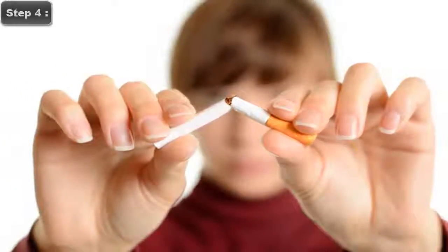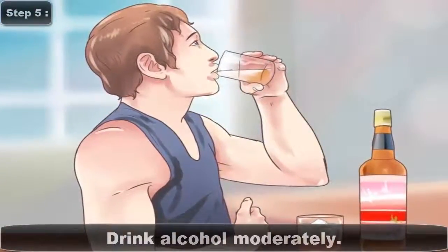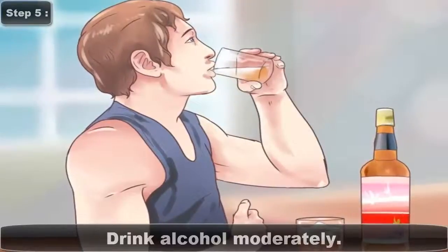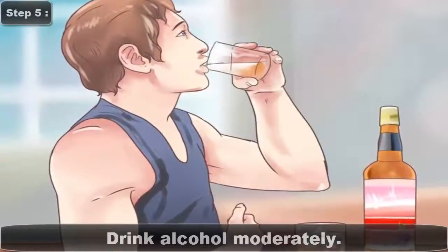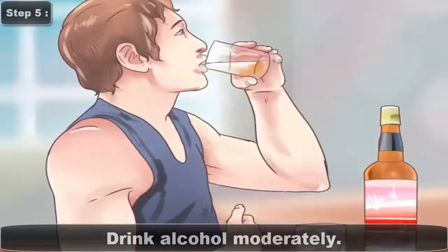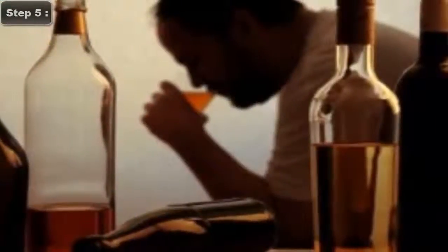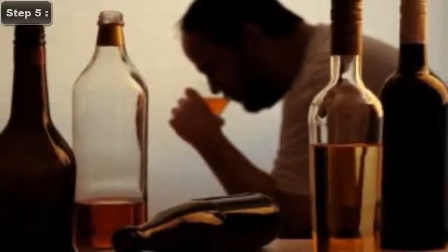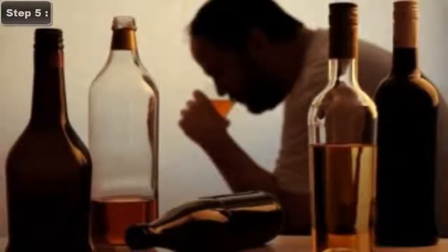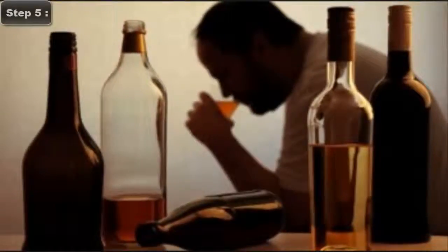Marijuana seems to have a similar effect on sperm. Step 5: Drink Alcohol Moderately. Alcohol affects your liver function, which in turn causes a dramatic spike in estrogen levels. Yes, men have estrogen. Since testosterone is directly linked to sperm health and sperm production, this isn't a good state of affairs. Even two drinks a day will have long-term effects on sperm production.